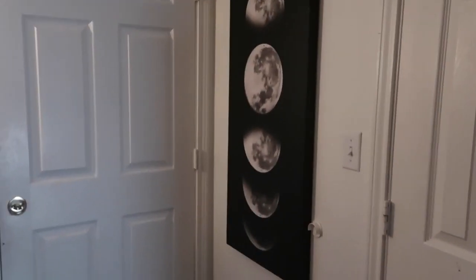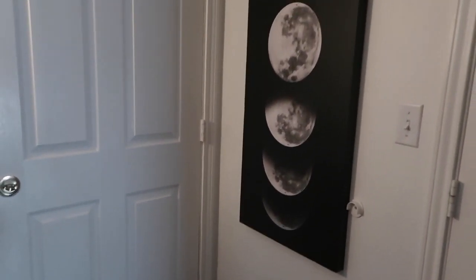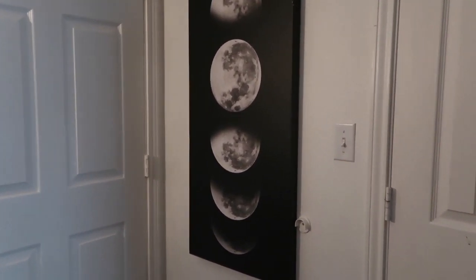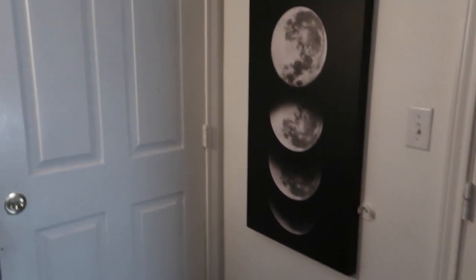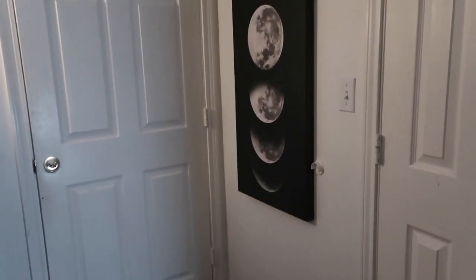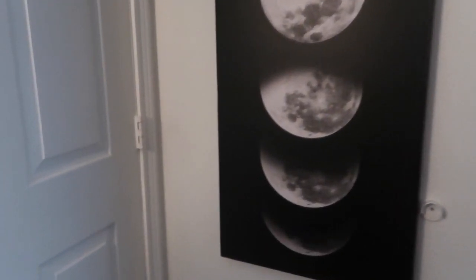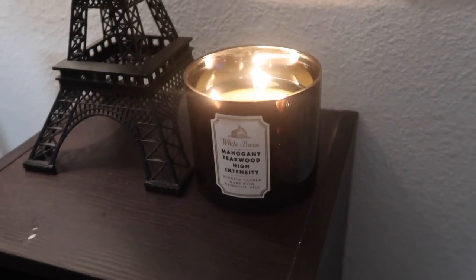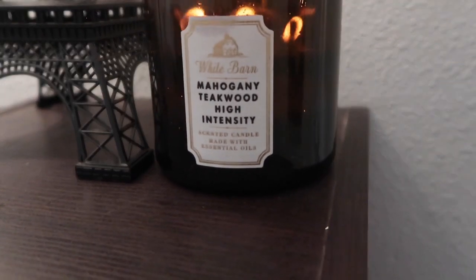Over here I have this moon which I absolutely love. This is actually my second room — I had another room and another roommate, but that's a different story. I ended up moving after about two months of being there. This moon picture actually had lights around it but when I moved I accidentally broke the lights. I got this moon picture from Ross, and I normally just have a candle lit since I don't have air freshener. The scent I'm lighting right now is mahogany teakwood high intensity and it smells so good.